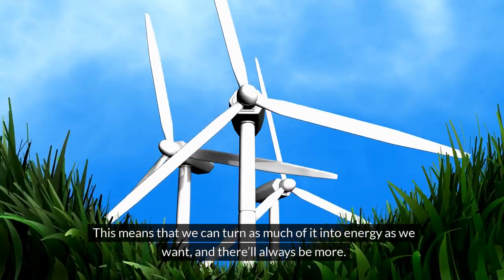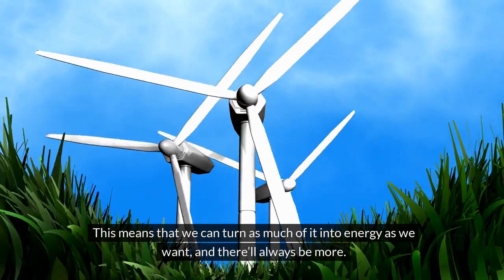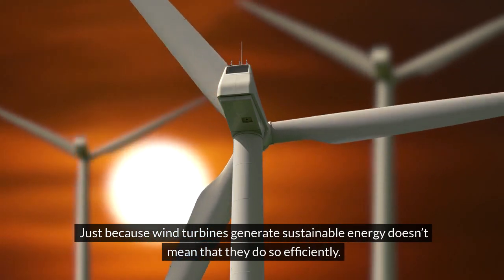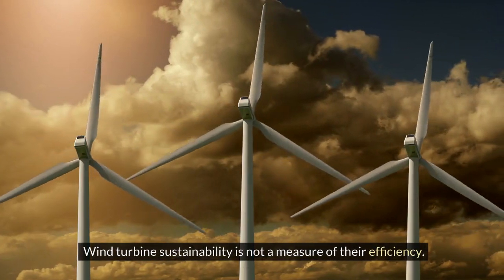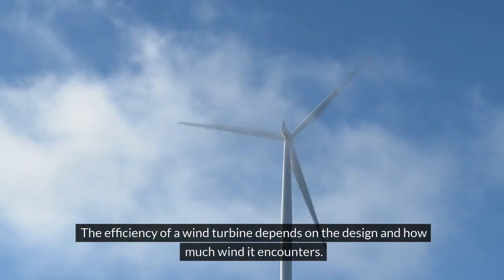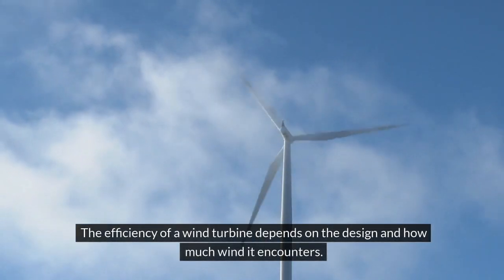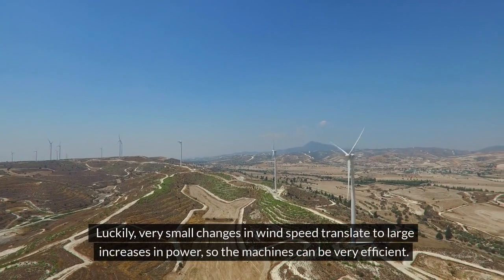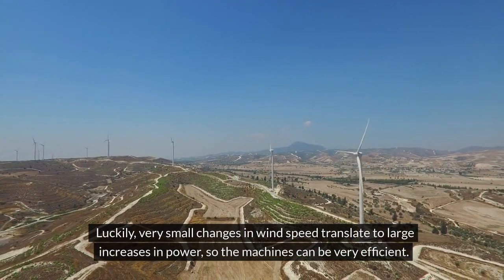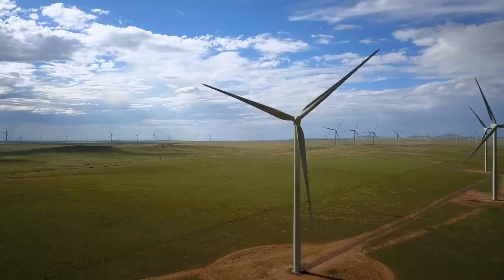We will have wind in the world as long as these conditions are met, meaning we can turn as much of it into energy as we want and there will always be more. Just because wind turbines generate sustainable energy doesn't mean they do so efficiently — sustainability is not a measure of efficiency. The efficiency of a wind turbine depends on its design and how much wind it encounters. Luckily, very small changes in wind speed translate to large increases in power, so the machines can be very efficient.